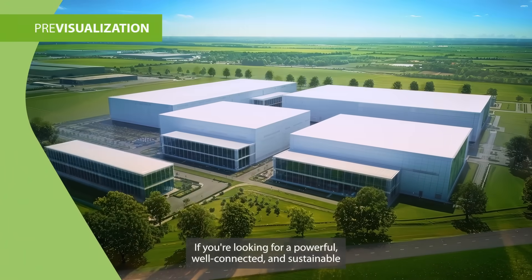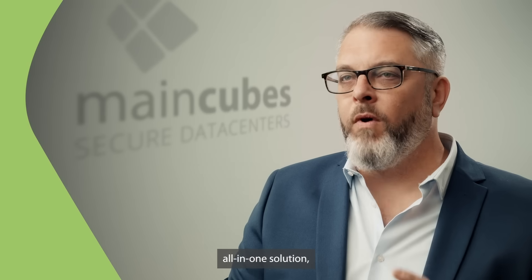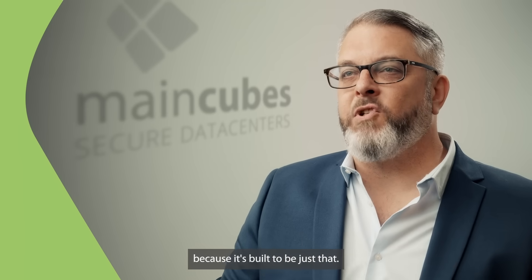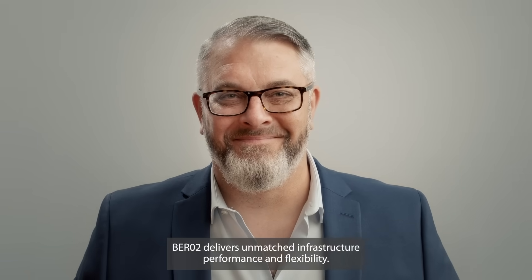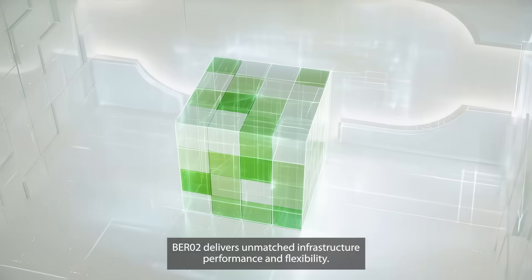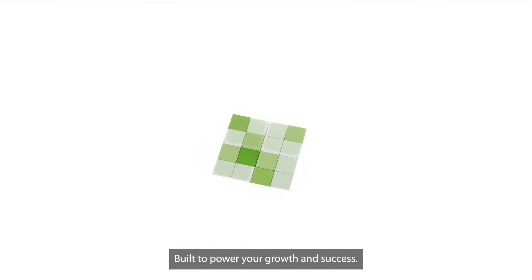If you're looking for a powerful, well-connected, and sustainable all-in-one solution, Berlin 2 is exactly what you need — because it's built to be just that. Berlin 2 delivers unmatched infrastructure performance and flexibility, built to power your growth and success.